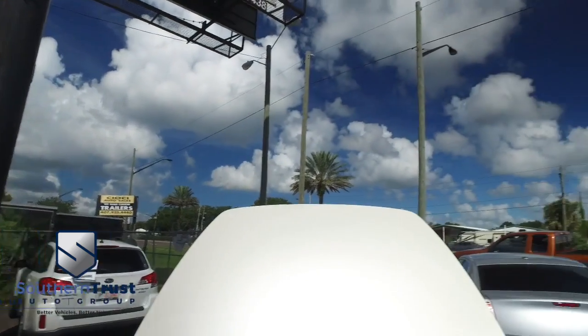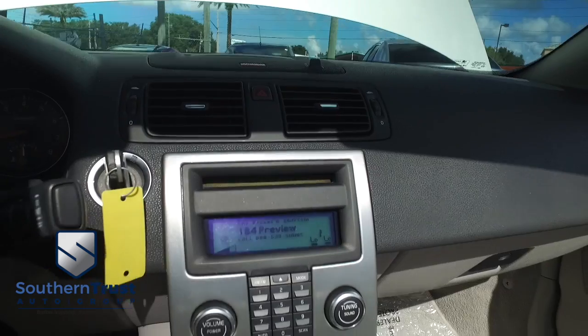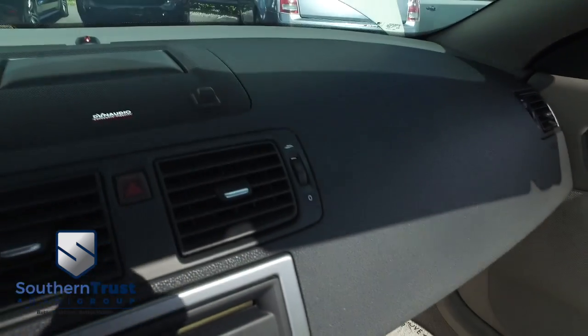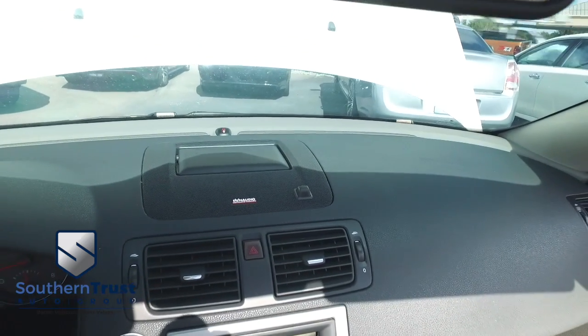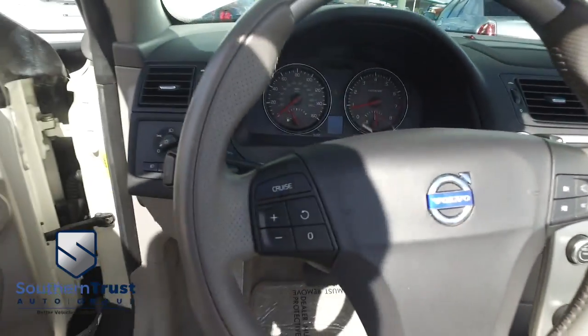Southern Trust never lets the beat stop. MP3, AM/FM, satellite stereo system, super cold AC, heated driver and passenger systems. Listen to the crystal clear sounds on that Dynaudio sound system — sounding good, roll it to your neighborhood. Multi-functional steering wheel with cruise control.